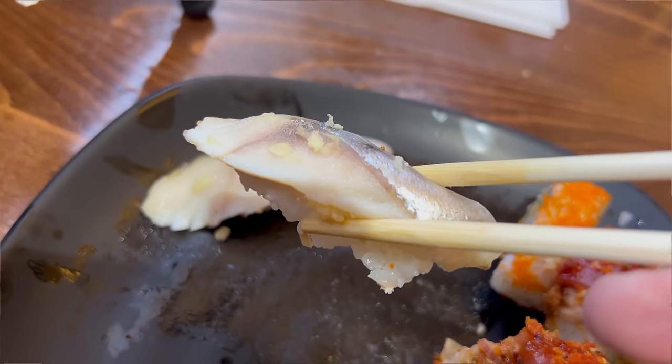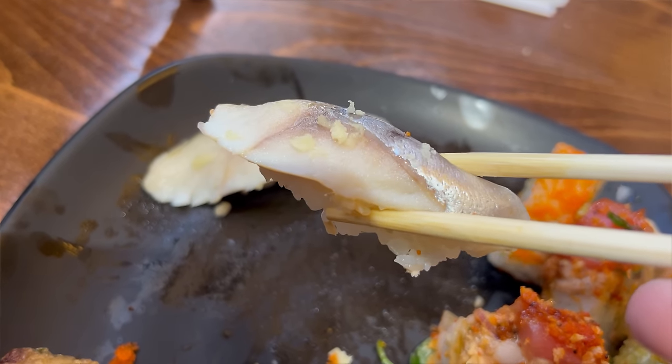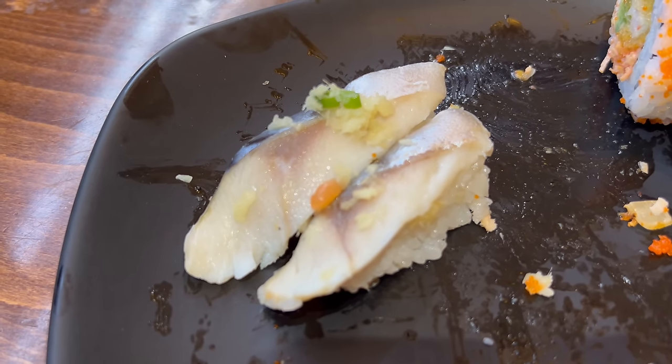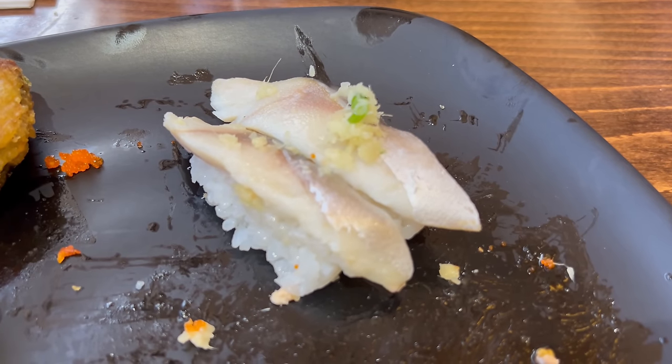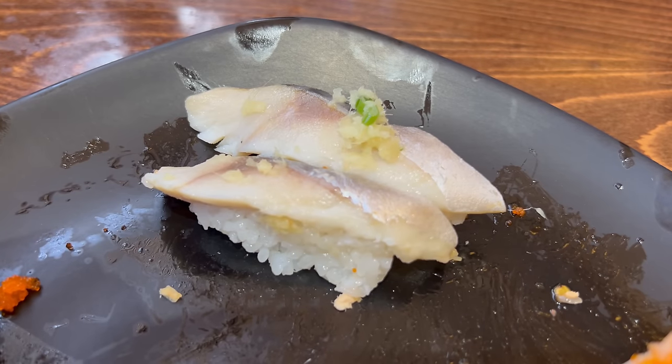Next up we're trying the mackerel nigiri. Mackerel is typically known as one of the more fishy sushi fishes you can get. But based on how mild the flavors were with that salmon, I think this is going to be pretty welcome. Oh yeah, that's pretty good. The mackerel has so much more flavor than the salmon — it's unbelievable. It is very fishy and oily, but those are the prime characteristics of a mackerel fish. They've added some grated ginger on top providing some bite, and the green onion provides a similar function. The mackerel is solid.